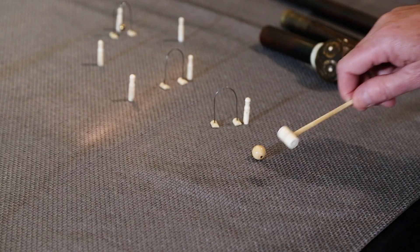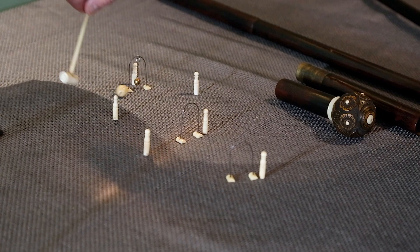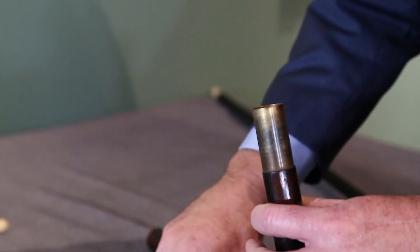Hit the ball through there, back, and then to win it — and that is a mini croquet walking stick.